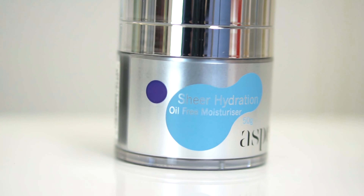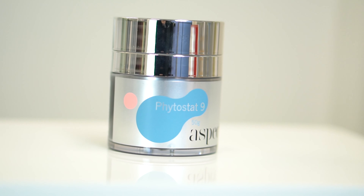Extreme C also works well with Sheer Hydration if you're wanting a more lightweight moisturizer, but if you're looking for a bit of extra hydration then I would recommend the Phytostat 9 to be applied over the top. Please always remember to apply your SPF during the day.